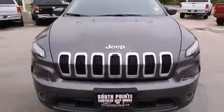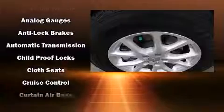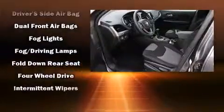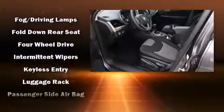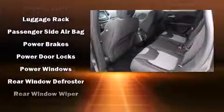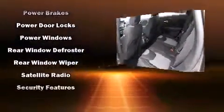Jeep ensures the safety and security of its passengers with equipment such as head curtain airbags, front and rear side impact airbags, traction control, anti-whiplash front head restraint, ignition disabling, and four-wheel disc brakes with ABS. Brake Assist technology provides extra pressure when applying the brakes.